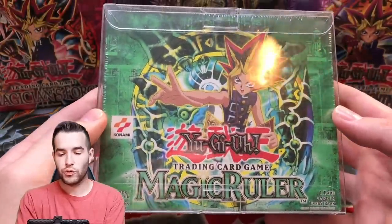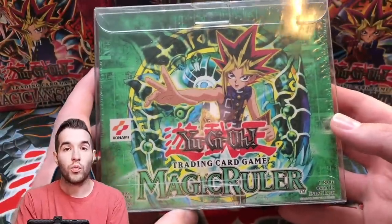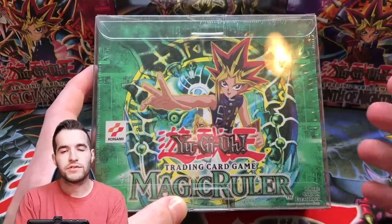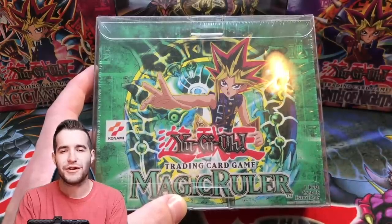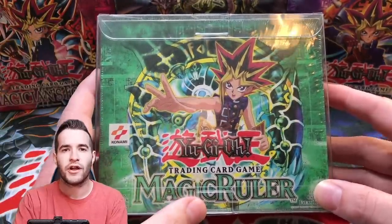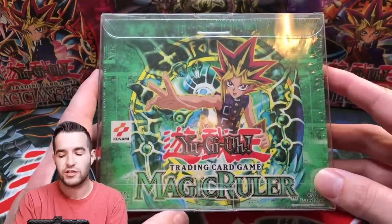Next we have an original Magic Ruler box — sealed, non-first edition, but original. This one is going to be opened this Saturday on Whatnot, which will also be on the YouTube channel. If you want a chance to get a pack, it'll be a live auction on the app — every pack that comes up, you'll have a chance to bid. Download the Whatnot app if you want to participate. It's around 4 PM Central Saturday. Follow me on Instagram and Twitter at ruxom34 for updates.